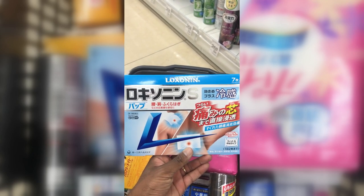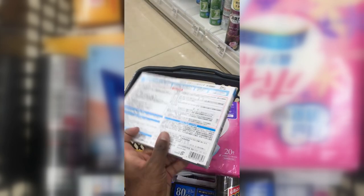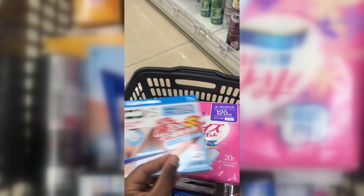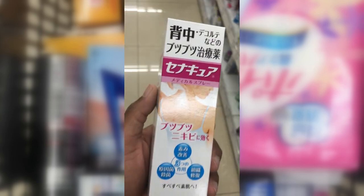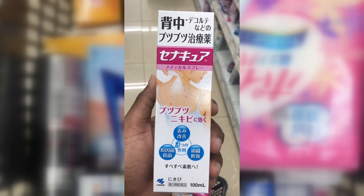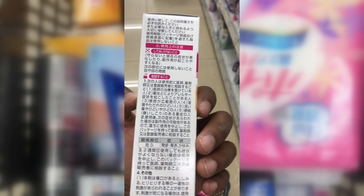Next is a pain pad that you apply on the affected area once per day — it's kind of like Icy Hot if you're familiar with that. Then there's Senacua, a back acne spray — apply it twice a day, morning and night.